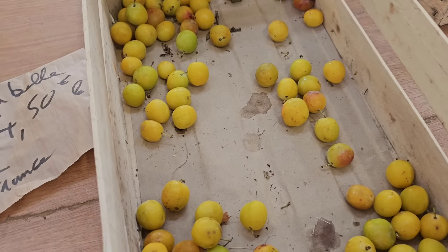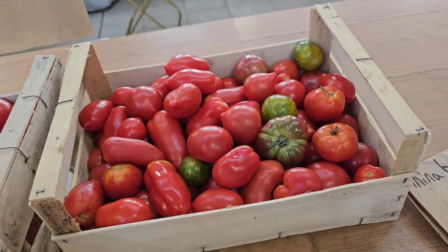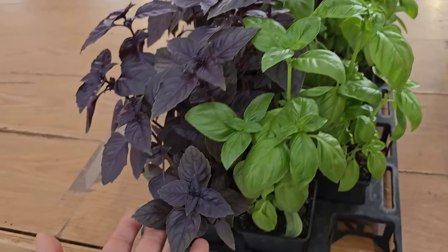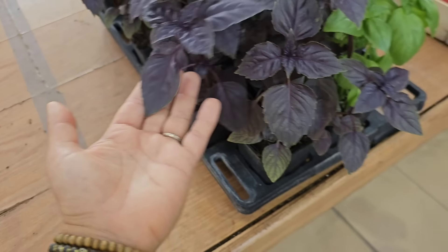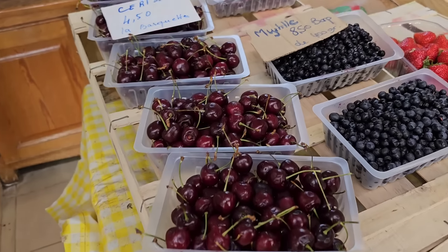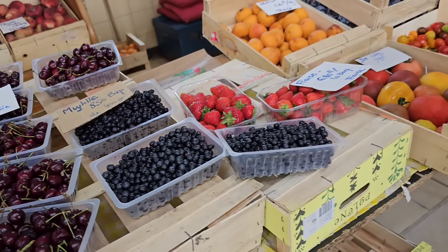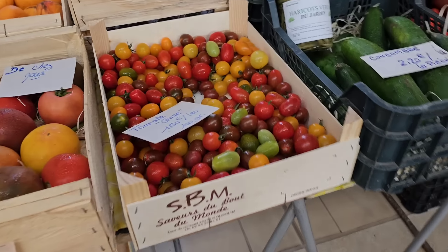Мирабель 4,50. И вот базилик готовый, можно купить. Мы посадили — ничего не выросло. Я обожаю фиолетовый базилик. А здесь ещё вишня есть, настоящая кислая 4,50. Клубника 6,80. И вот такие смешные помидорки — 15 за килограмм.